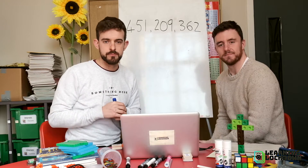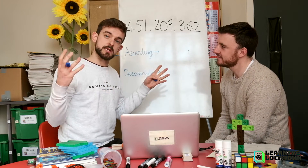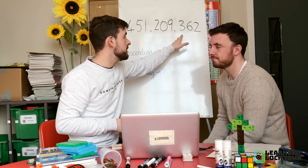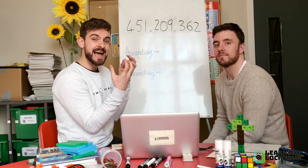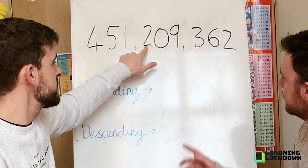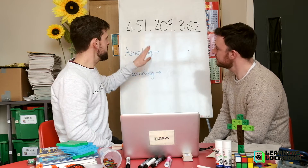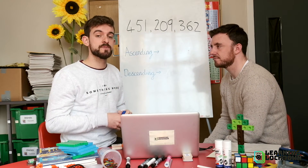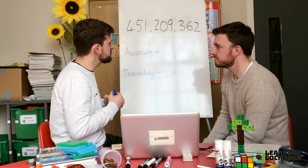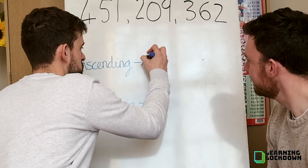Ascending: smallest to largest. Descending: largest to smallest. The first thing we do is look at the left-hand digit in each number, because that — if you remember from yesterday — is the hundreds, and it has the highest value, so that's the best place to start. Here we've got four hundreds, here we've got two hundreds, and here we've got three hundreds. Straight away we should be able to say, regardless of the tens and the ones, which number is largest and which is smallest. Because we're starting with ascending — smallest to largest — the one with the smallest value in its hundreds column would be this one, because it has a two in the hundreds column: two hundred and nine.